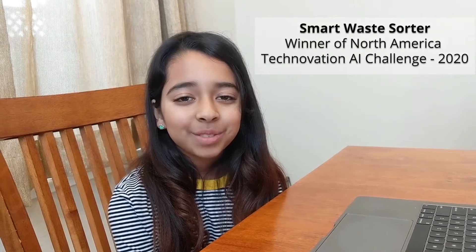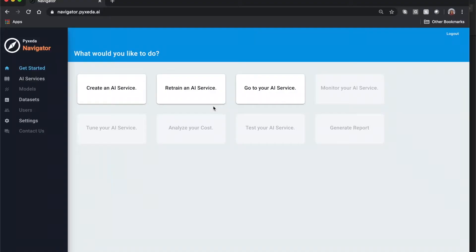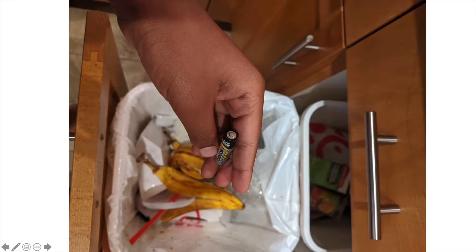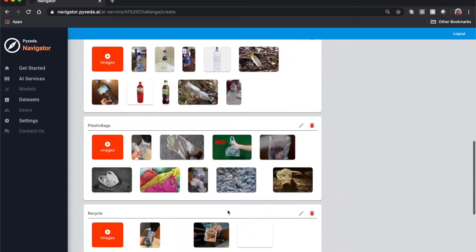We created our AI service on a tool called Navigator. This is a free tool you can find on aiclub.world. We uploaded 500 sample images of garbage that we all collected with cameras on our phones and some from Google, and used that to train a deep neural network.